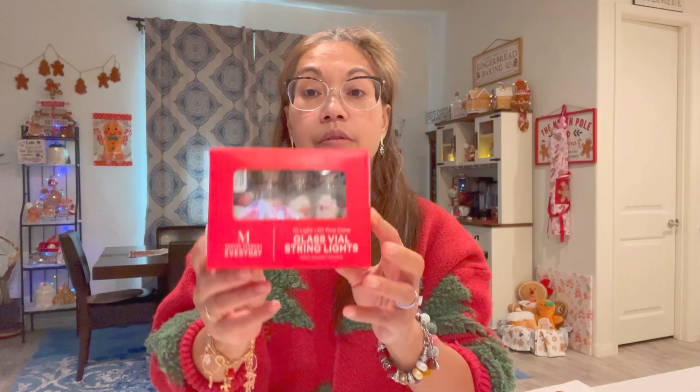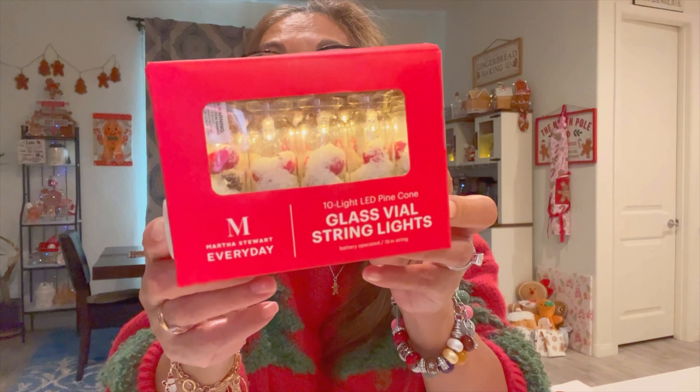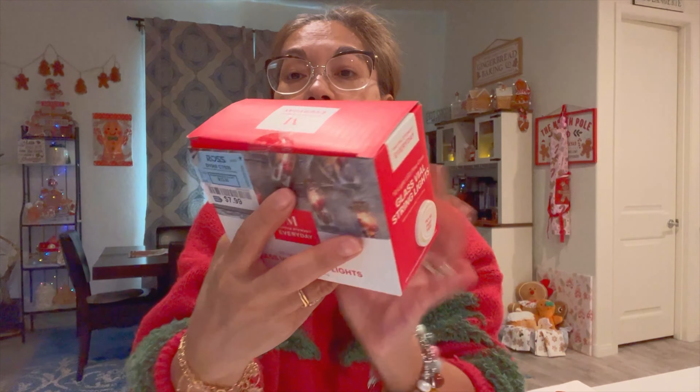Glass vial string lights by Martha Stewart — this was $7.99.